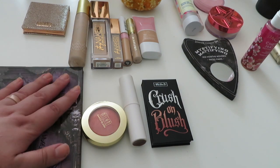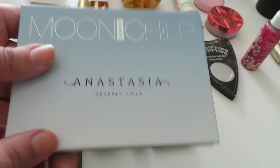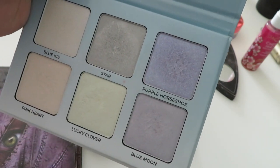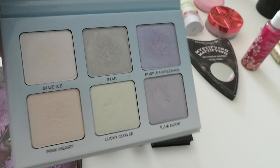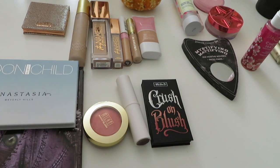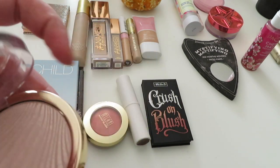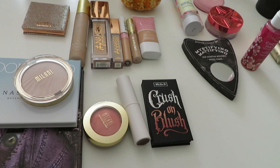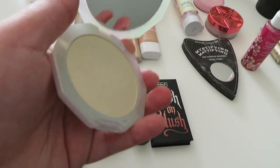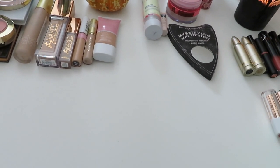For highlighters, I'm adding the Anastasia Moon Child palette — beautiful mostly cool-toned icy shades with purples, blues, pinks, and greens. I'll be playing with more color this fall. I'm also putting in two single highlighters: the Milani Strobe Light in a beautiful champagne shade, and the Lunar Beauty Moon Prism Powder in Mercury, which is a yellowish gold.